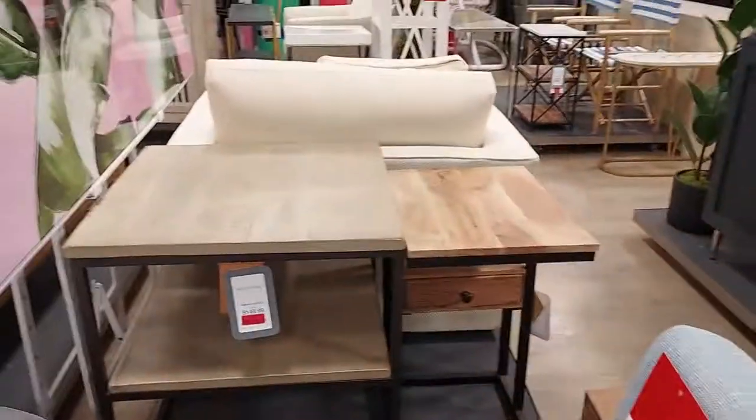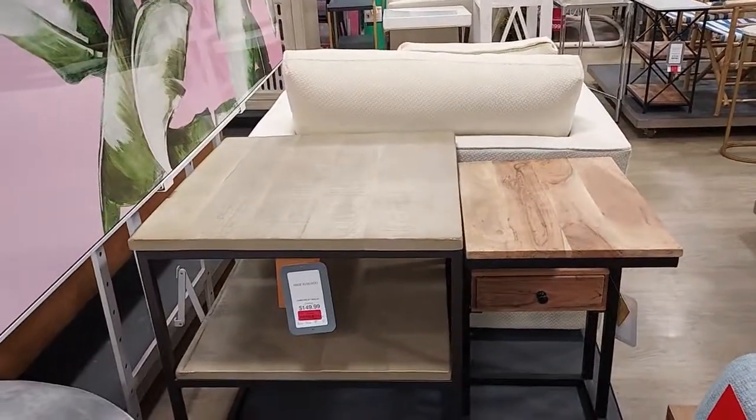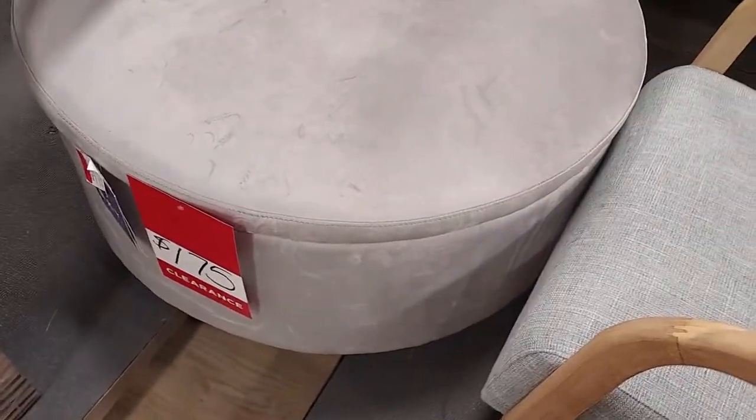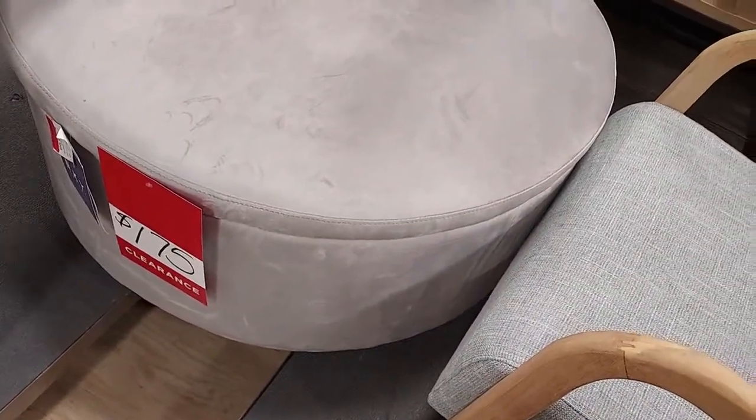Here's an office chair for $200 — it used to be $300. That desk is $99. How much is this? $175 for the footstool — it was $249. Do you guys like this little table? It's $150.